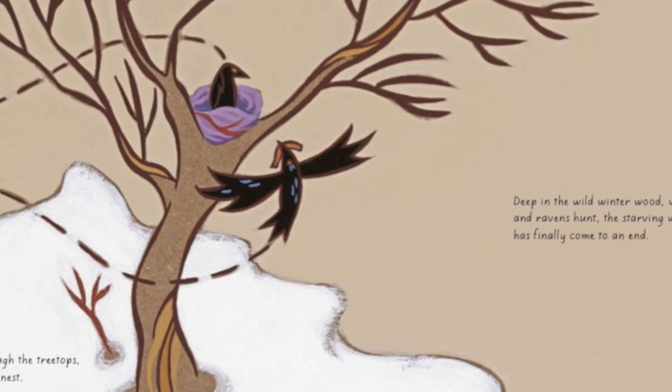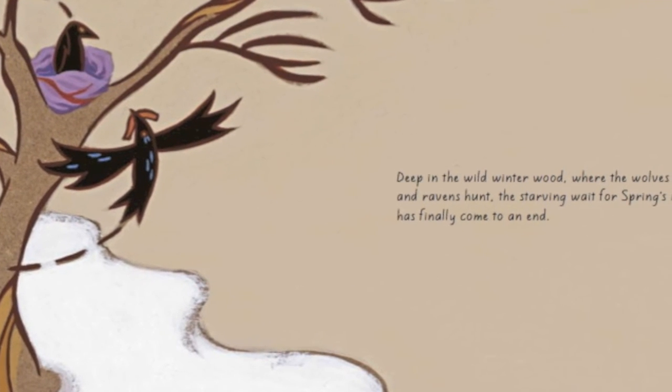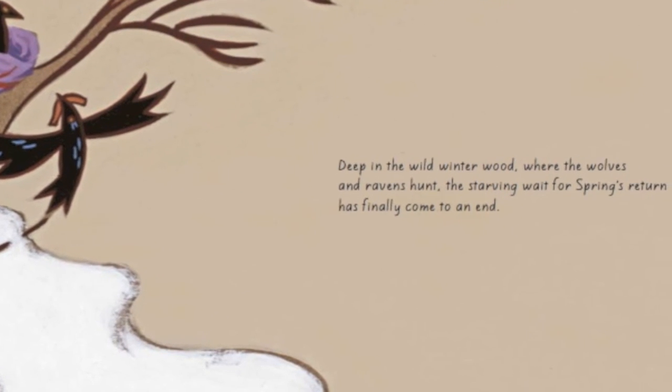Deep in the wild winter wood, where the wolves and ravens hunt, the starving wait for spring's return has finally come to an end.